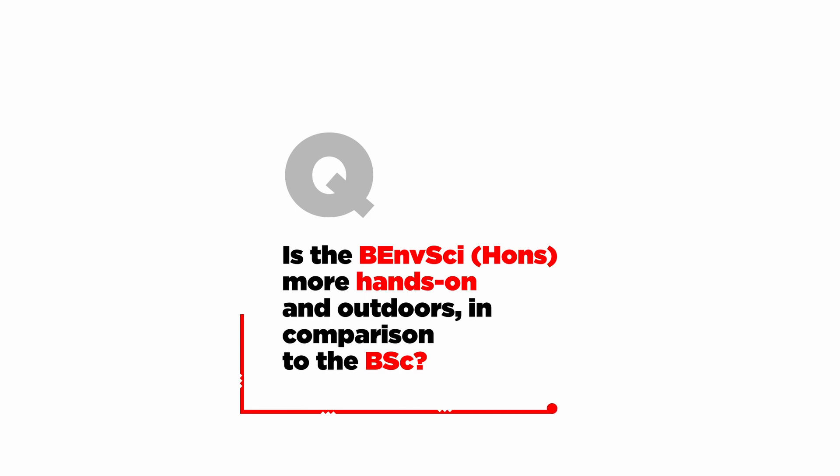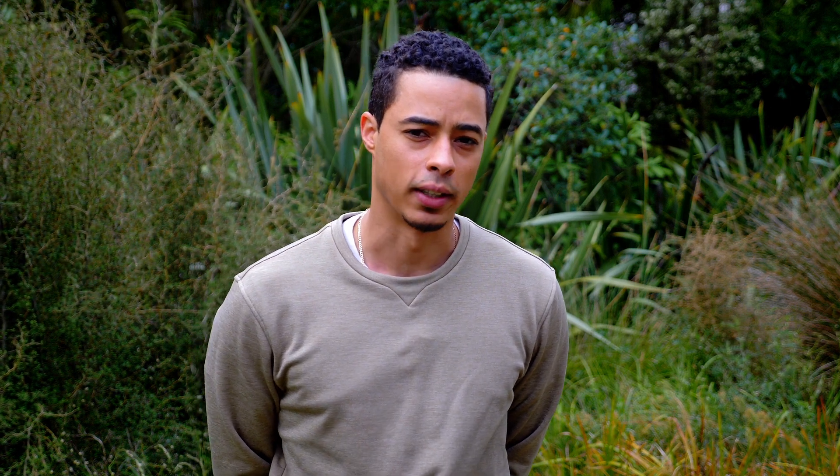Is the Bachelor of Environmental Science more hands-on and outdoors in comparison to the Bachelor of Science? The amount of practical and field trip activity included in each will be dependent on your major, but you will be doing lab and field work in both the Bachelor of Science and the Bachelor of Environmental Science with honours.